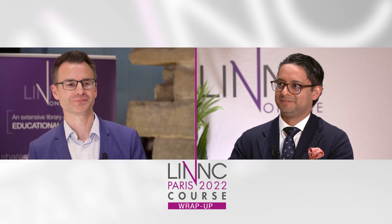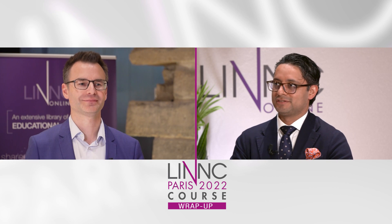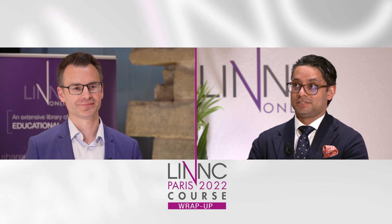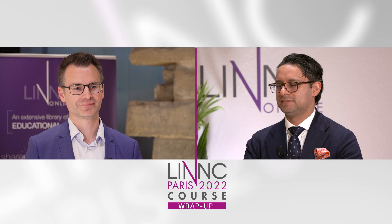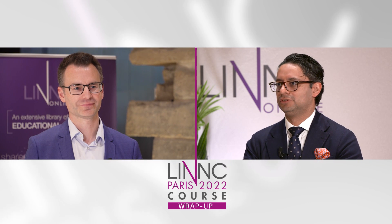Hi Paul. How are you doing? Good. So we're here to discuss your very nice presentation, and the first question I'd like to ask is: what was the answer you were looking for with ASSIST? What question were you trying to answer?